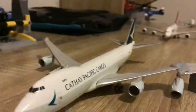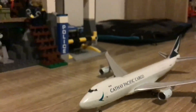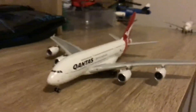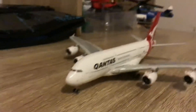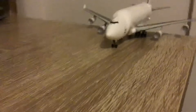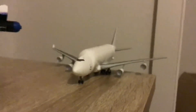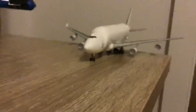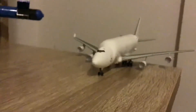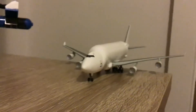Then we have a Cathay Pacific Cargo, this is arriving in from Hong Kong. And we have a Qantas A380-800, this is arriving in from Singapore. And last but not least, the last plane to land is a Boeing 747-400 LCF, and this is arriving in from Bangkok.